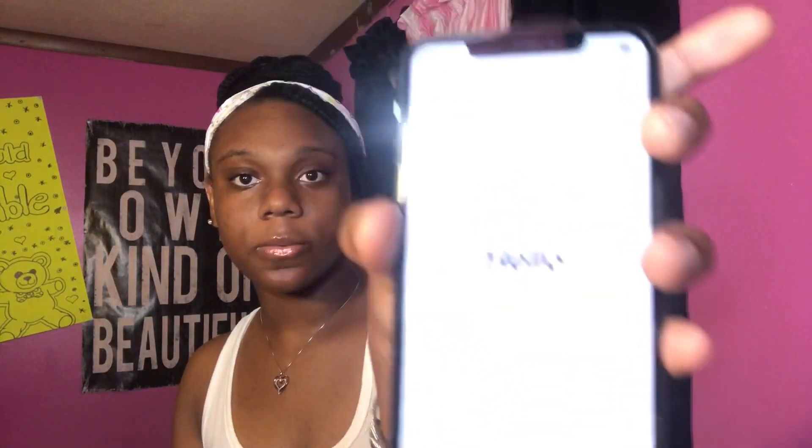Let's turn it on. This is what comes up first, so you're gonna swipe up.